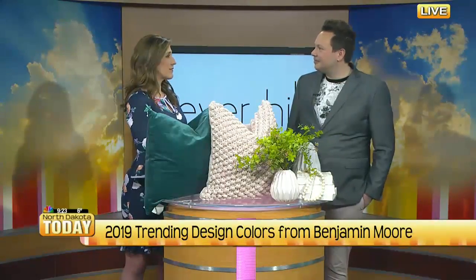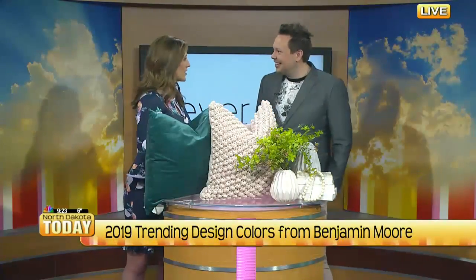Sometimes you want turquoise or green or yellow and there are five million different shades, and you don't really want to get the wrong shade. So many different leading industry people, like Benjamin Moore and Sherwin Williams, will come up with their trending colors so you can see what's set for the year. So for 2019, Benjamin Moore came out with their trending colors.